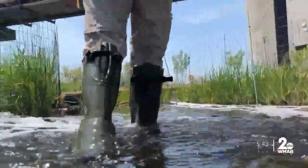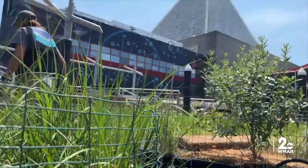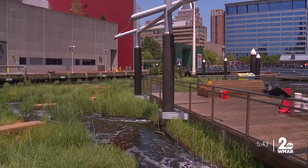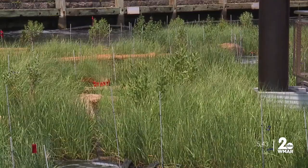Combining federal and state funds, Charmaine Dahlenberg and her team built an 8,000-foot floating habitat. It's the first of its kind in the United States to be installed in a tidal area.